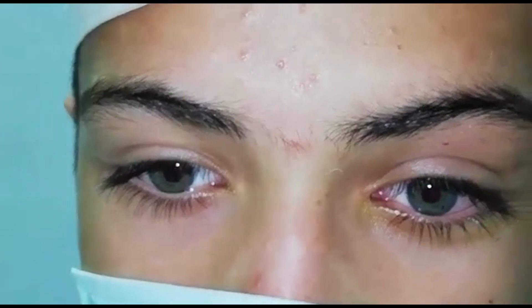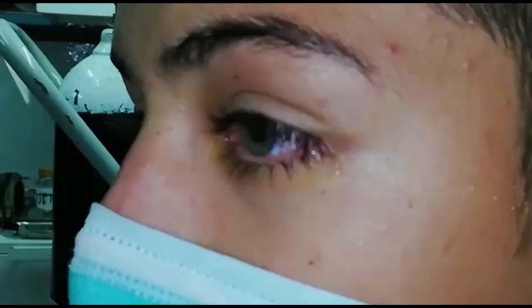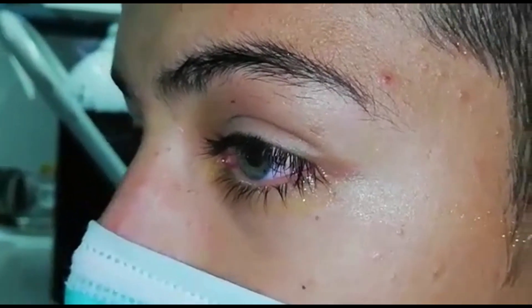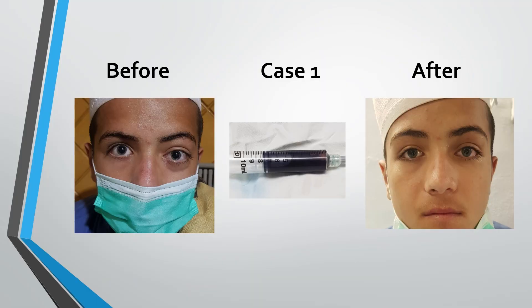The patient was relieved immediately. This is the immediate post-aspiration video, and one can see the proptosis is no more there. In this picture also one can appreciate the reduction in proptosis.